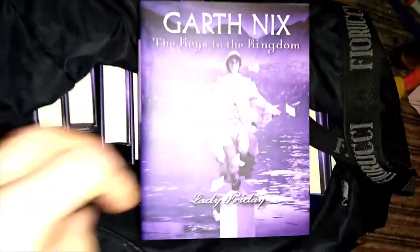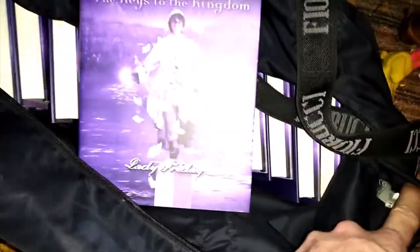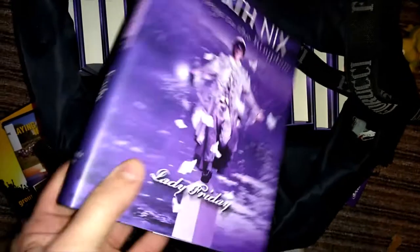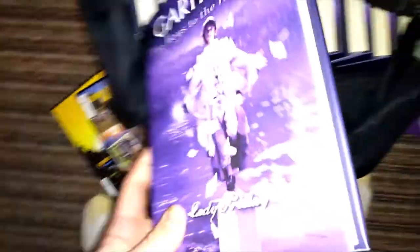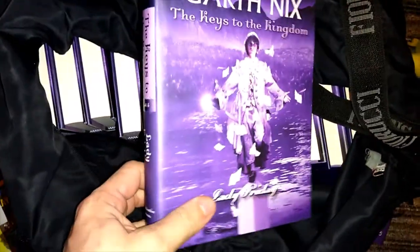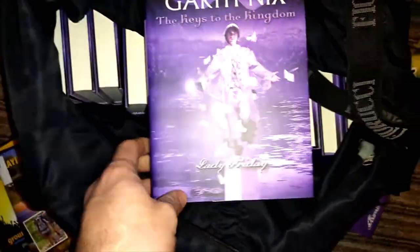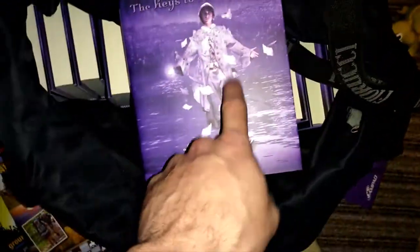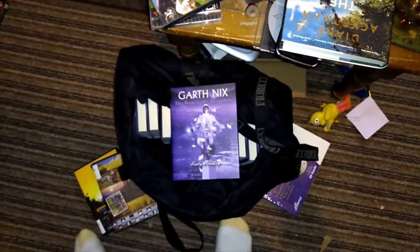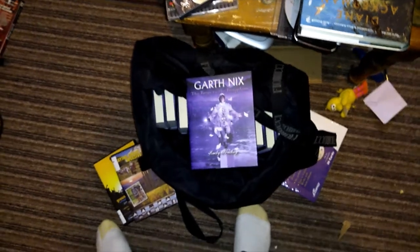I stopped at a library on my way back and got a couple DVDs, and I found 15 copies of the same book — all in the free pile. Someone had donated a whole bunch of the same book and the library just kept one. These are all going to Amazon — they sell for around $10 each and my profit will be around $5 each, so 5 times 15 is like $75 maybe — actually that's like $200 profit maybe. Good deal.